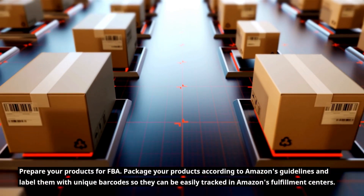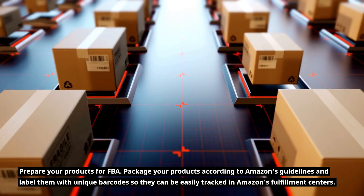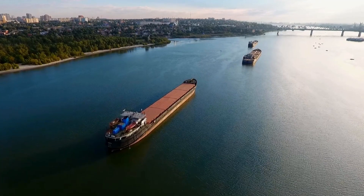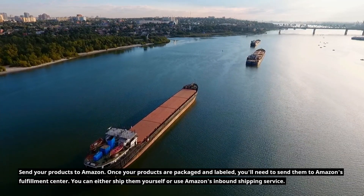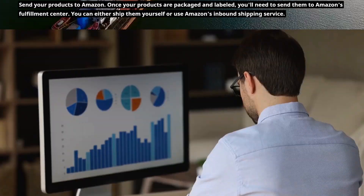Prepare your products for FBA. Package your products according to Amazon's guidelines and label them with unique barcodes so they can be easily tracked in Amazon's fulfillment centers. Once your products are packaged and labeled, you'll need to send them to Amazon's fulfillment center. You can either ship them yourself or use Amazon's inbound shipping service.